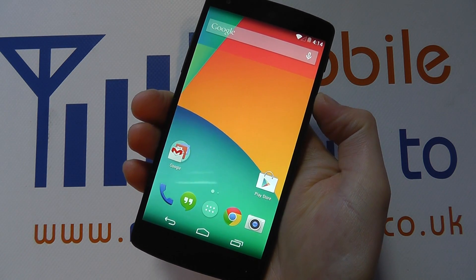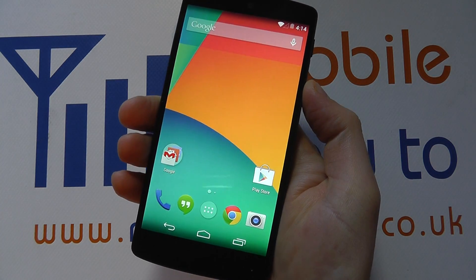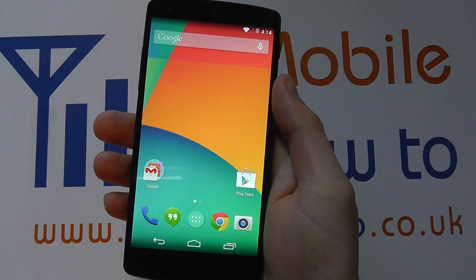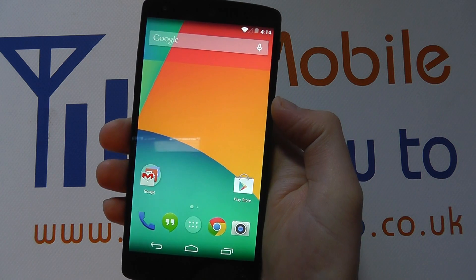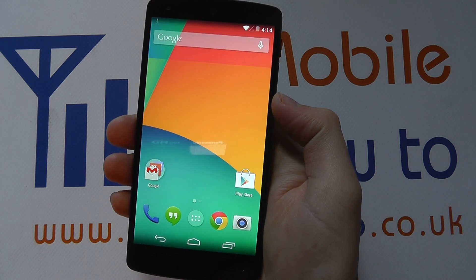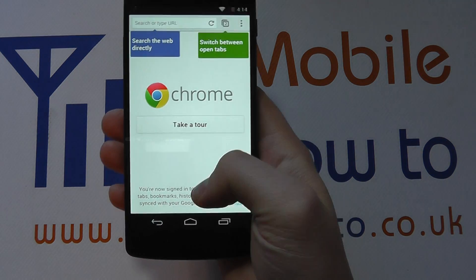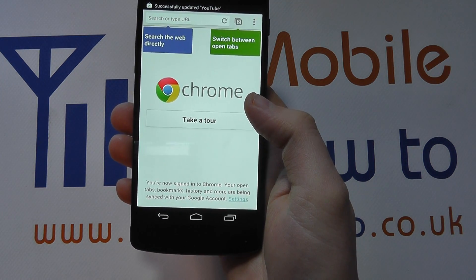Hello, in this video we show you what to do should your Google Nexus 5 stop responding. We can't really force the device to crash, but it is possible that your device may stop responding. You could be in an application and no matter what you do, nothing is actually happening.